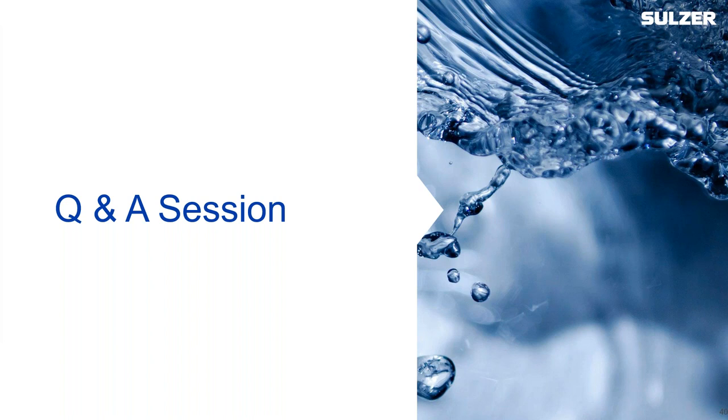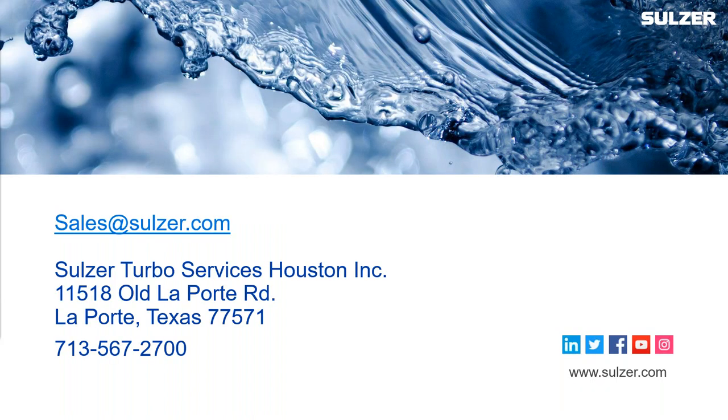There will be follow-up information available for today's participants. A very special thanks to Sulzer's Justin Ashford and Kirill Grebnik. For more information, visit sulzer.com. Thank you everyone for joining us and for all the wonderful questions.